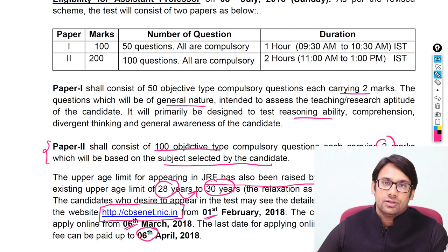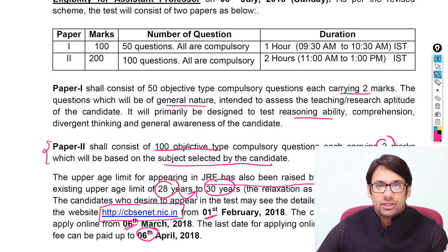In this entire notification, nowhere have they specified that there will be any changes in the syllabus. We are expecting there may be some changes, but no details have been given. So if there is any change, it will not be a huge change. Even if you are preparing from the last one year, you don't have to worry.